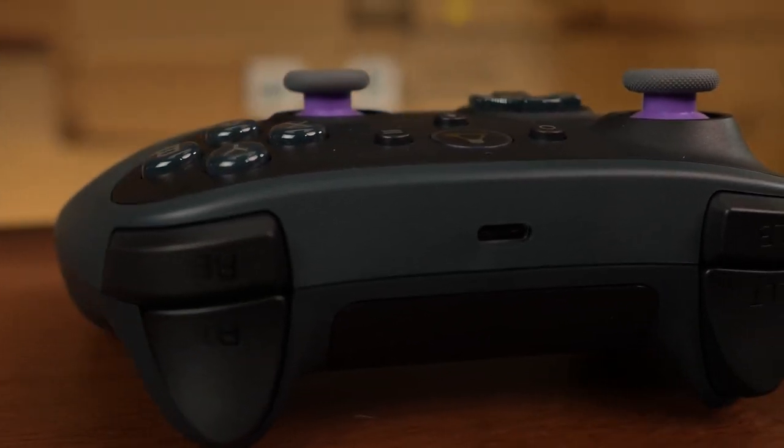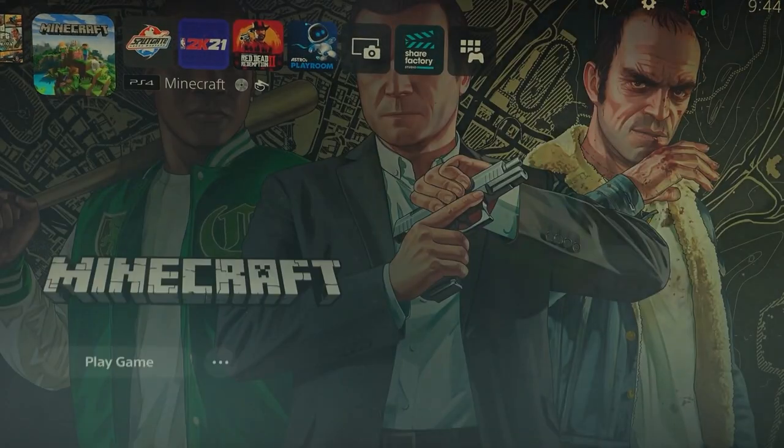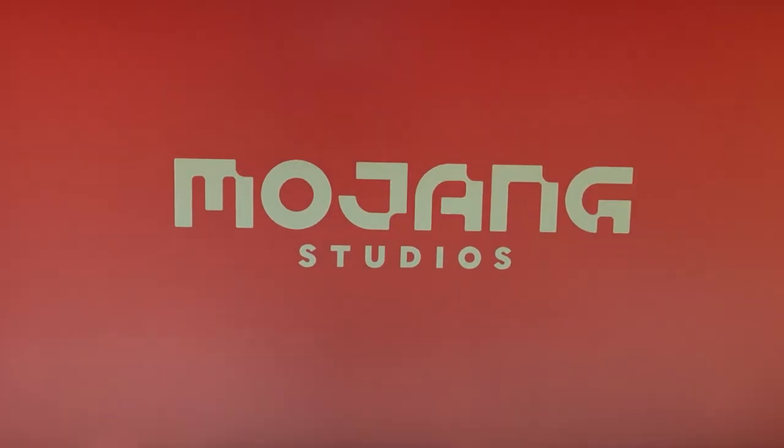While you can play Luna with a keyboard and mouse, a controller is a good option. It's directly connected to the cloud so you can play your games peacefully.